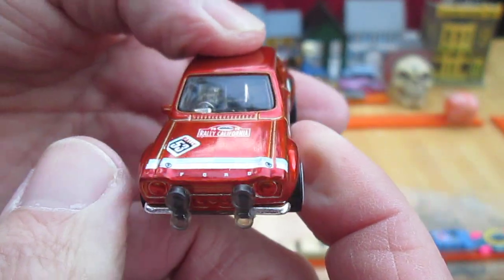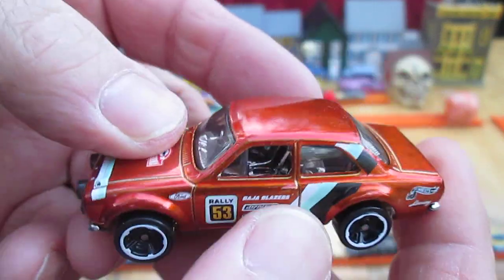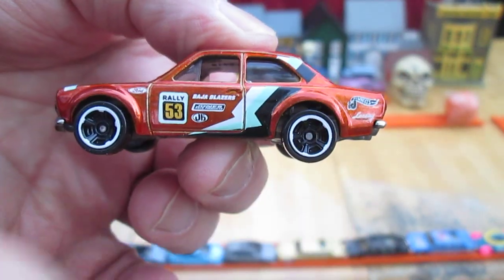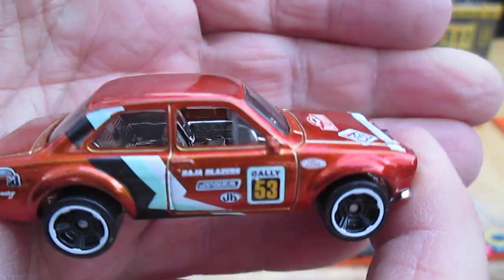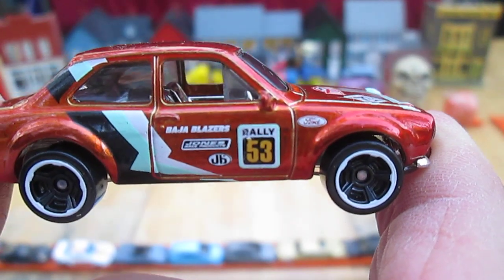It would be better if that hood opened. Steering is on the right. And this is some rally car — it's number 53. So it must be a different country than America that they're rally racing this car.